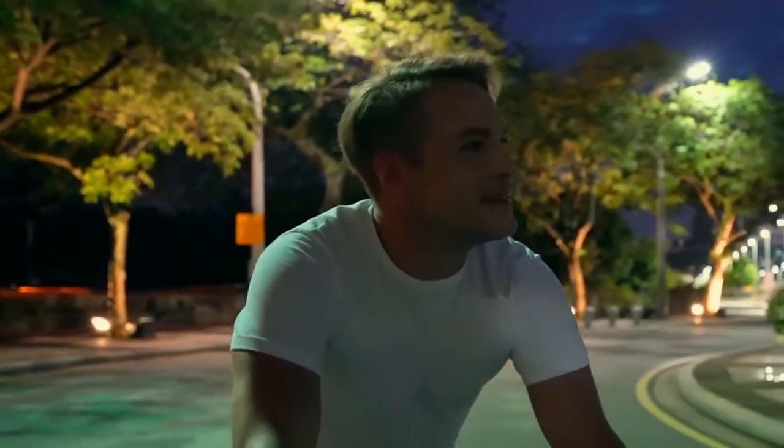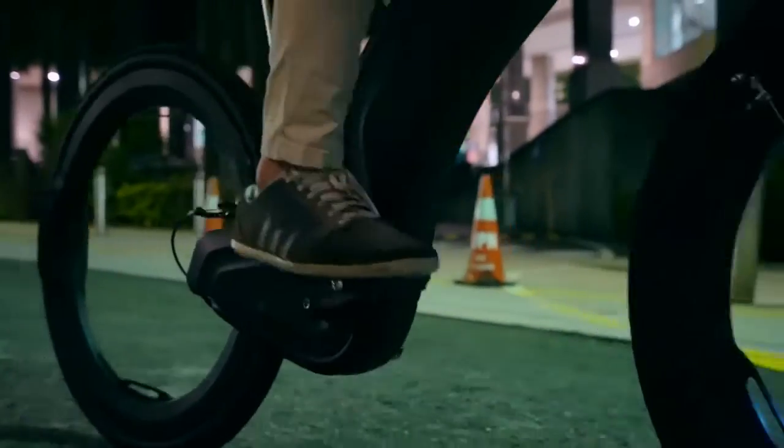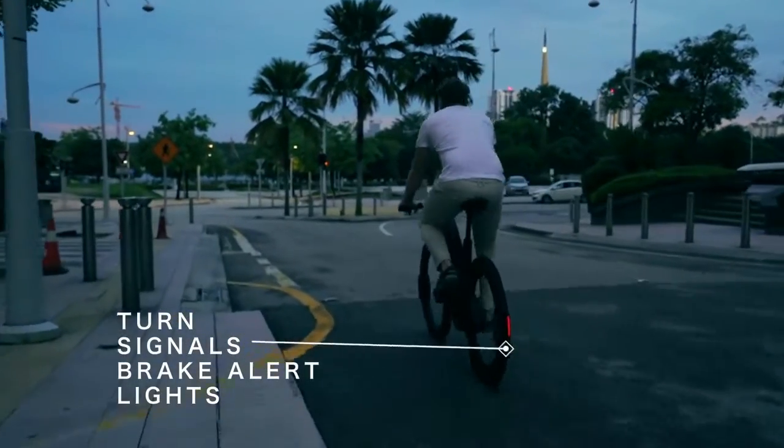We've also equipped Revo with the technology to get you around safely at night, with automatic LED headlamps, integrated brake lights, and blinking turn signals.